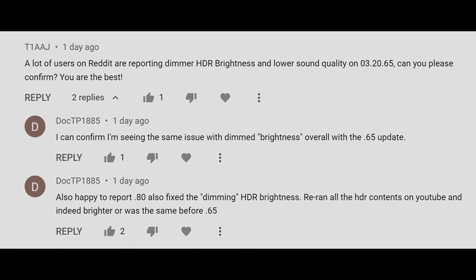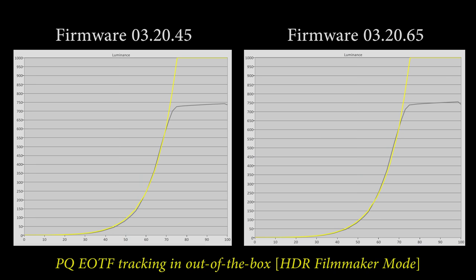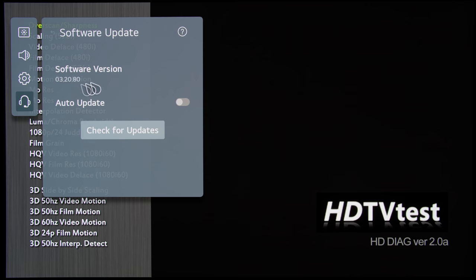A few people have reported that their LG C1 or G1 looked dimmer after installing the previous firmware update of 3.20.65, but these subjective observations were not validated by my objective measurements at all. My measurements showed that there's no significant change in peak brightness going from firmware 3.20.45 to 3.20.65 to 3.20.80. Any variations in the graphs were caused by carrying out so many measurements — SDR, HDR, HDR Game Optimizer with HGIG — that the OLED panel had heated up. In any case, firmware 3.20.65 has now been superseded by firmware 3.20.80, making it as short-lived as yogurt under the sun.